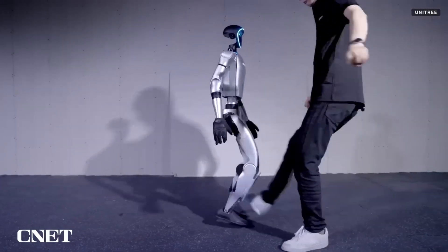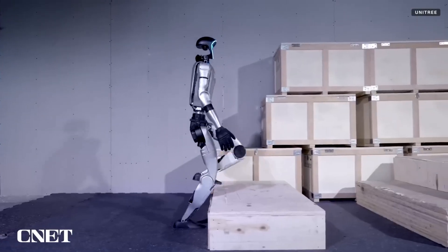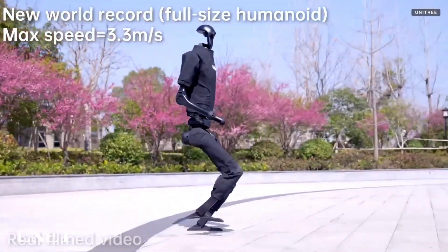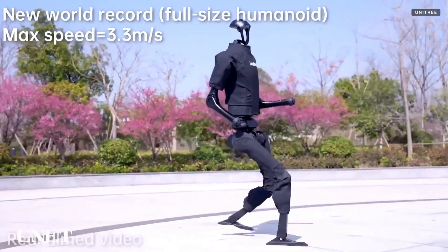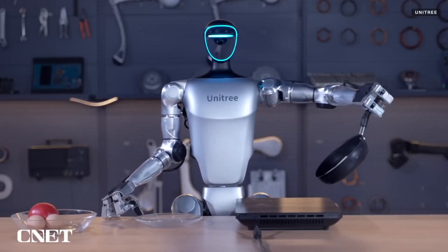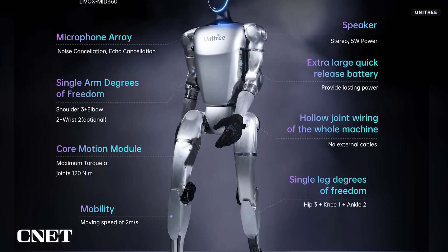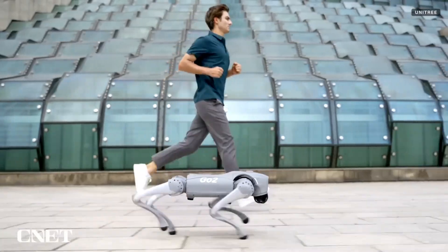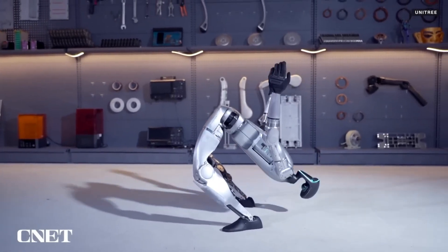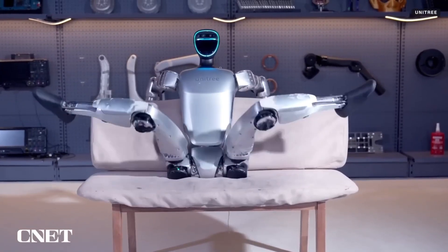Their design focuses on balancing agility with stability. Large-scale production of humanoid robots typically incorporates AI systems that allow the robots to learn, adapt, and interact intelligently with their environments, including capabilities like voice recognition, natural language processing, facial recognition, and adaptive task learning. They are also equipped with advanced safety mechanisms like force sensors, real-time monitoring, and predictive algorithms to prevent collisions or accidents in shared workspaces.